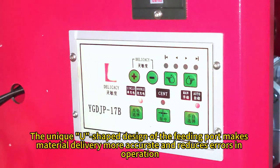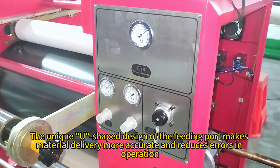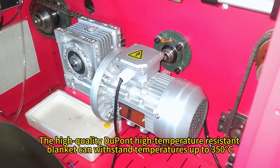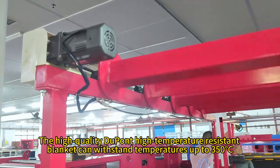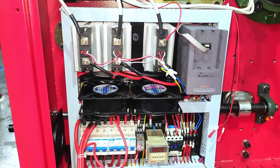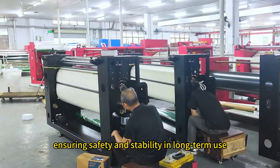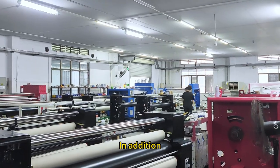The unique U-E-shaped design of the feeding port makes material delivery more accurate and reduces errors in operation. The high-quality DuPont high-temperature resistant blanket can withstand temperatures up to 350 degrees Celsius, has excellent heat transfer effect and stable flame retardant properties, ensuring safety and stability in long-term use.